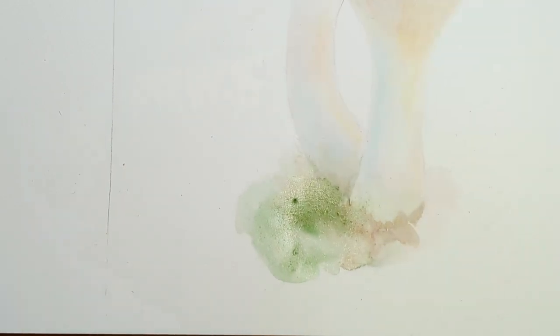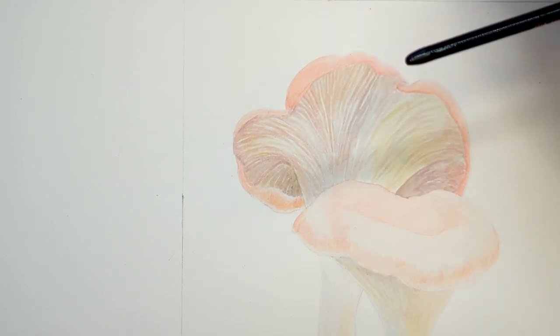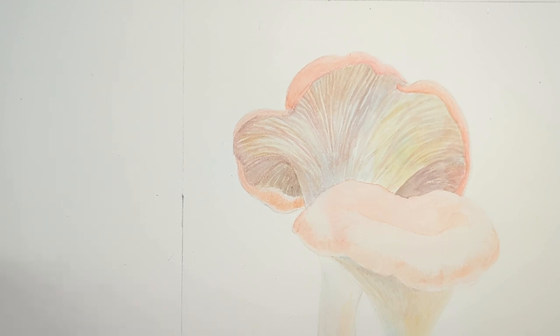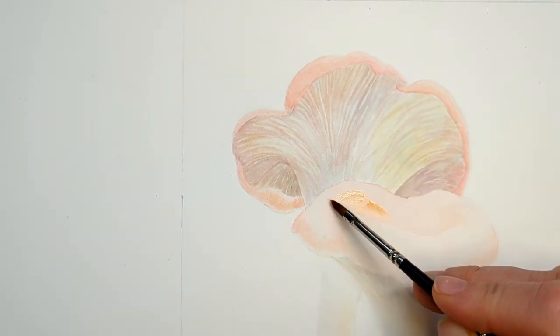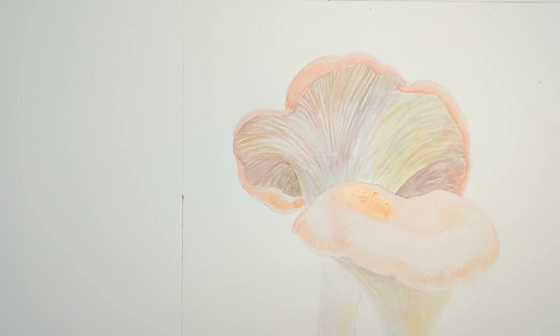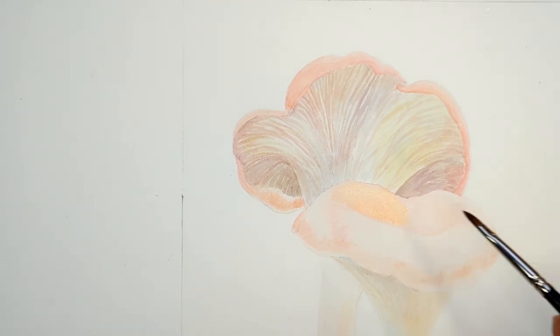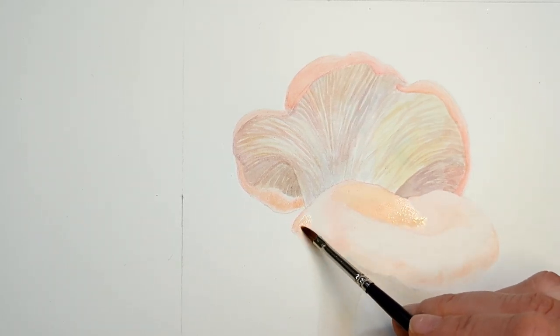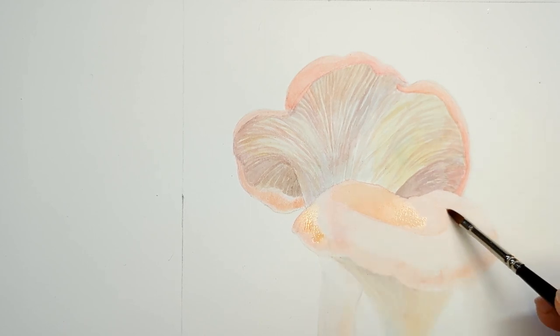Let's get these caps done. I have a different song stuck in my head now from watching reels. I just realized I'm mixing the wrong color — this is what happens when you get distracted easily. I want a little bit of orange here because they're kind of this nice peachy pink with a bit of orange in spots, and then some more pink in spots.